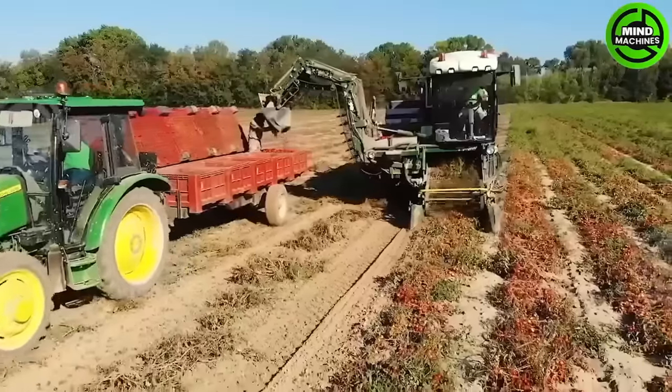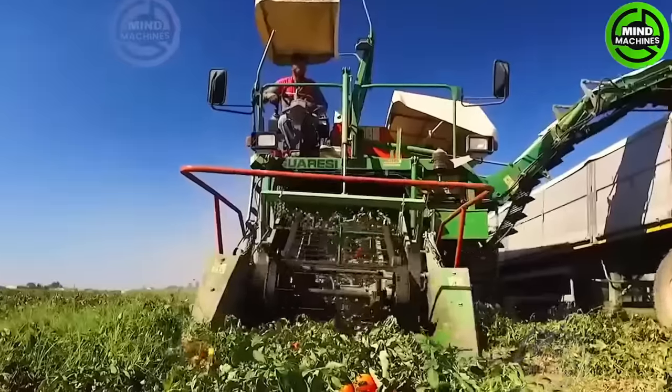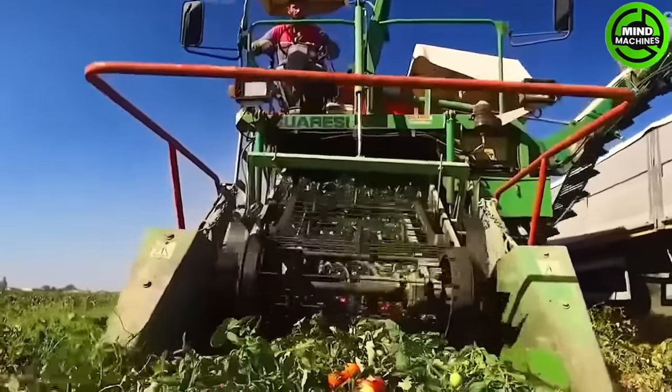You're looking at a tomato harvester designed to meet all your tomato harvesting needs with a productivity rate ranging from two to five tomato samples per hour.